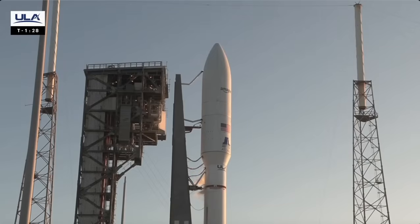T-minus 90 seconds. The launch vehicle, ground systems, payload, and eastern range are go for launch. For those of you just tuning in, I'm Ben Chilton, joining you for today's live coverage of ULA's Atlas V launch of Amazon's Project Kuiper satellites. At this time, the team is not working any issues, and we're proceeding towards liftoff at 6:54:30 a.m. Eastern.